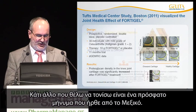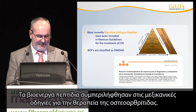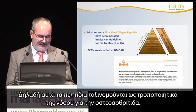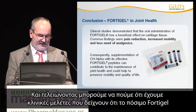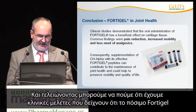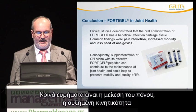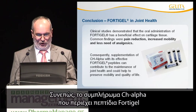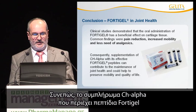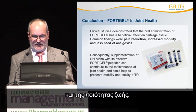This is the missing link between our preclinical findings and the clinical findings. Now we know that FortiGale really has a benefit on cartilage. Additionally, bioactive collagen peptides have been included in the Mexican guidelines for the treatment of osteoarthritis, classified as disease-modifying osteoarthritis drugs. As a conclusion, clinical studies demonstrated that oral administration of FortiGale has a beneficial effect on cartilage tissue, with common findings of pain reduction, increased mobility, and less need for analgesics. Consequently, supplementation of CH-Alpha, which is an effective FortiGale peptide, can contribute to the maintenance of joint health and could help to preserve mobility and quality of life.